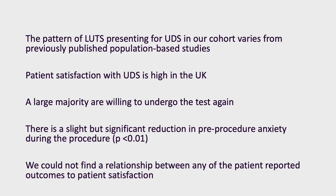Overall, our results suggest that patient satisfaction with urodynamics is high in the UK. This has subsequently resulted in a large proportion of patients being willing to undergo the test again if clinically necessary, as well as being complimentary about the unit the procedure was carried out in.